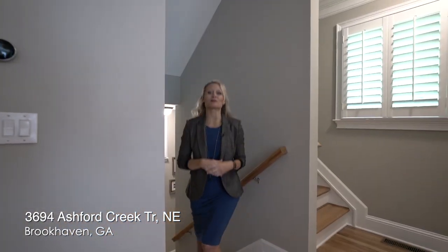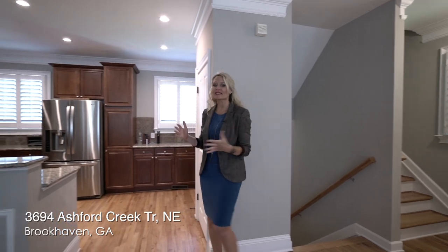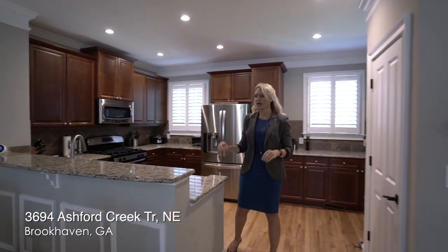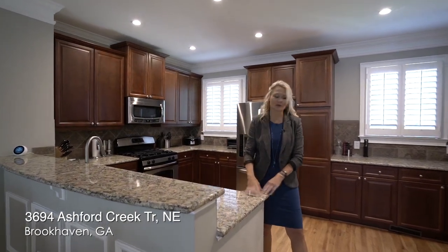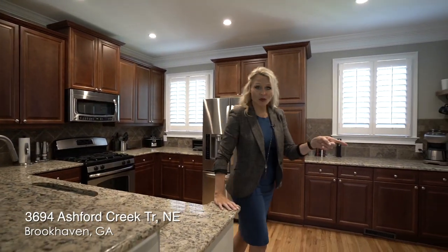The bonus room is set up as an office — it's perfect for that, or another bedroom, or even a workout room. Now coming up to our main living space on the second floor, our powder room is to my left. We come into this great open space with a kitchen featuring granite countertops, stainless steel appliances, so much counter space, including a little bar area, as well as a walk-in pantry.